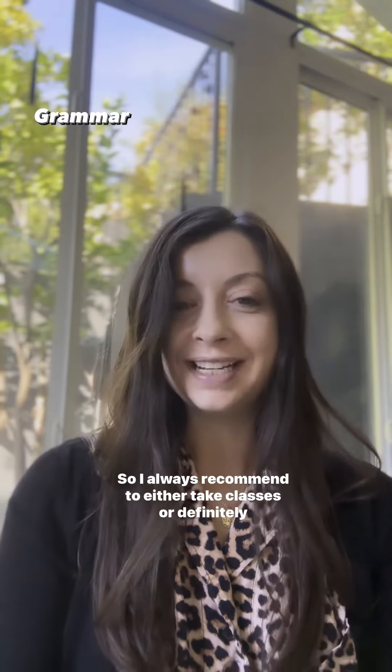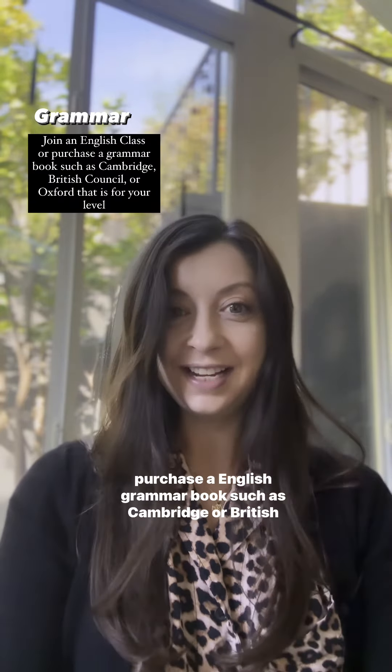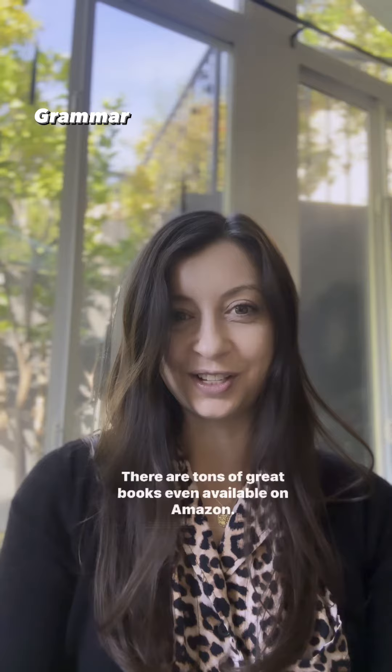I always recommend either taking English classes or purchasing an English grammar book such as Cambridge or British Council. There are tons of great books even available on Amazon.